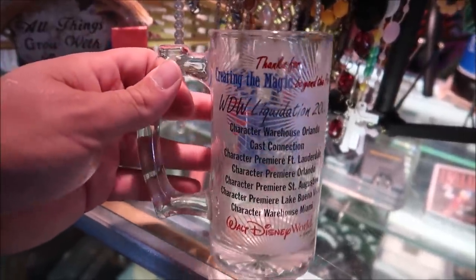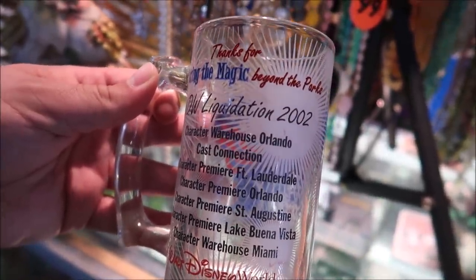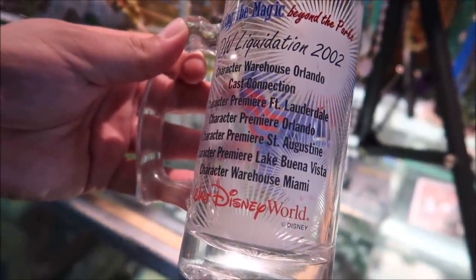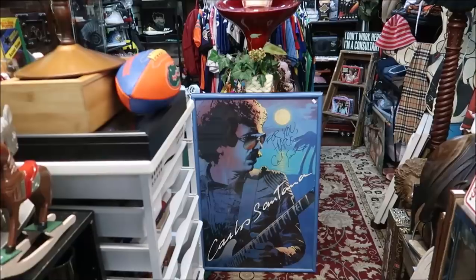I found another interesting mug — I'm not even too sure what it is exactly but it is from Disney and I think it's a cast member celebration mug. This is actually from 'Creating the Magic Beyond the Parks,' a Walt Disney World liquidation from 2002, and it's got all the Character Warehouse locations — that is really awesome. I don't think I've ever seen one like that before. Character Warehouse in Miami, Lake Buena Vista and even Orlando. I ended up getting both of those mugs because I don't think they sell the Cinderella's Royal Table beer mugs anymore, and that cast connection mug was from 2002 — almost 20 years ago. Five bucks each.